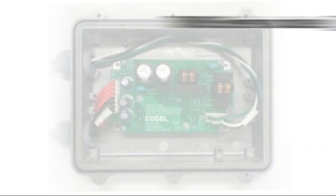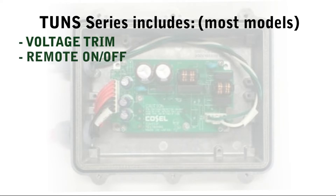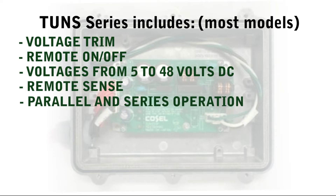For most models, the features of the TONS series include voltage trim, a remote on and off, various output voltages from 5 to 48 volts DC, and remote sense.